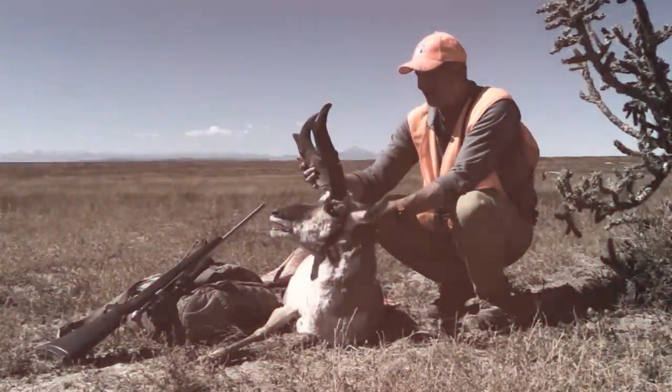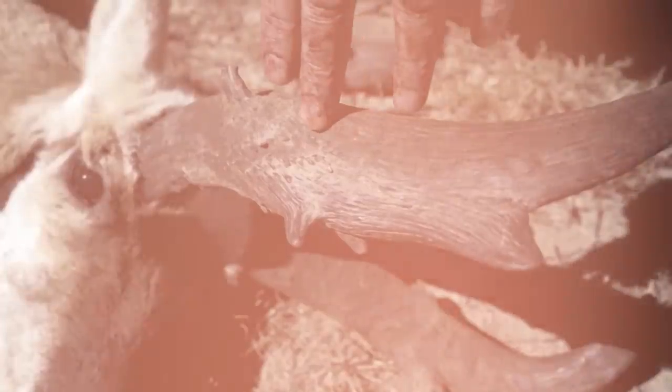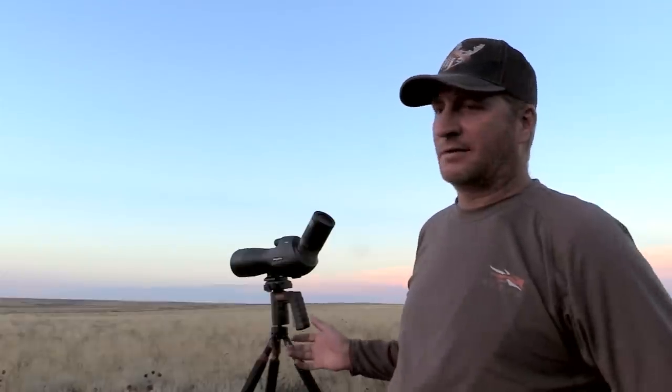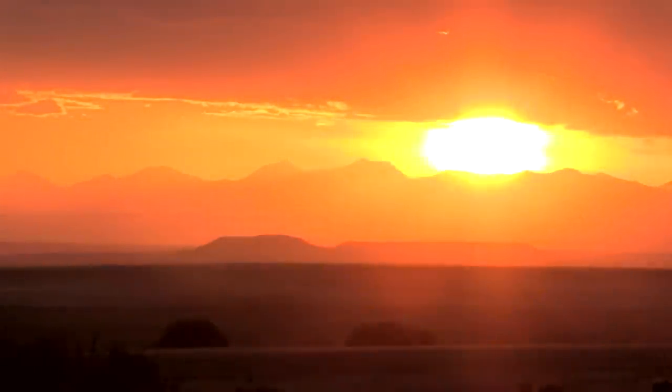Last year was tough — they didn't get the moisture, and I shot almost a 17-incher, but he didn't have the mass or the prong. This year it really looks like they put on the prongs and the mass real well. So stay tuned, let's go see what else we can find out here on our little scouting mission.